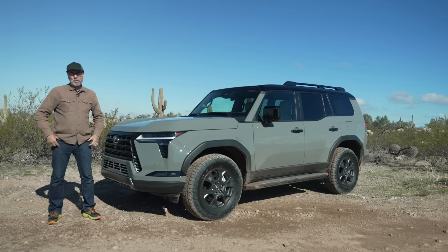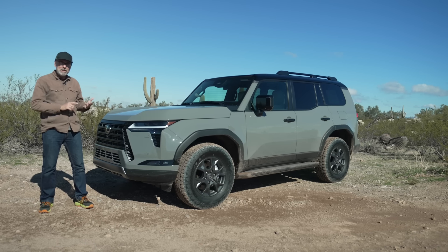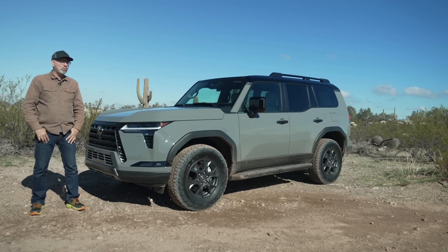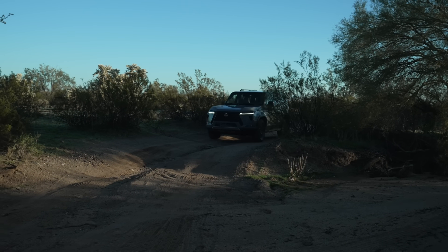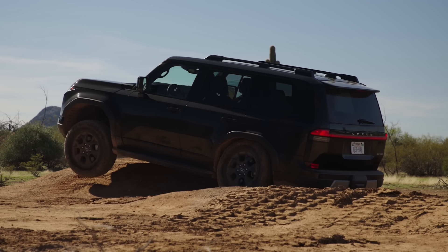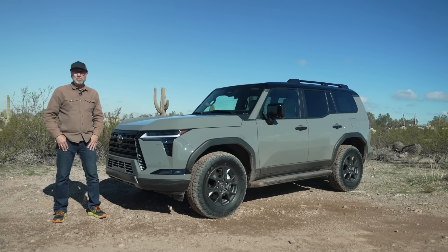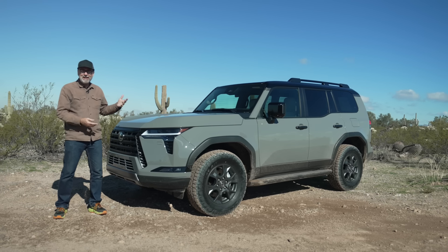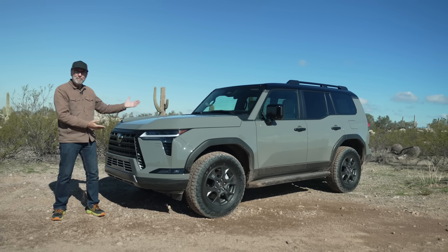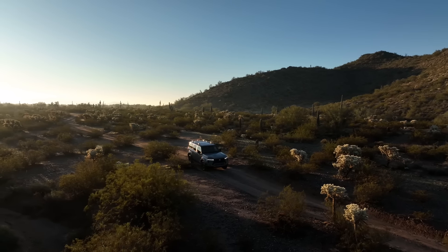I'm really impressed with the 2024 Lexus GX 550 more than I thought I would be. The 3.4-liter twin-turbo is really powerful and it's a smooth cruiser on the freeway. The Overtrail is great off-road — the new eKDSS system disconnects the front and rear stabilizer bars independently of each other, unlike the tied-together way the old KDSS worked. It makes the off-road ride so much smoother with less head toss. You've got locking center and rear differentials, crawl control, and multi-terrain select — it's really impressive for exploratory off-roading and overlanding right from the factory.